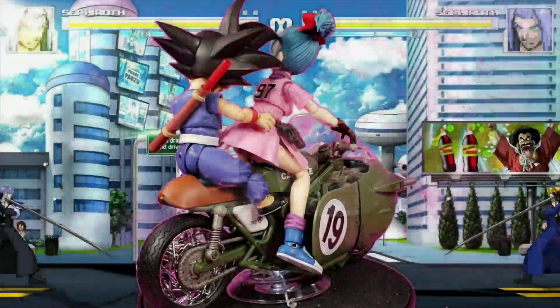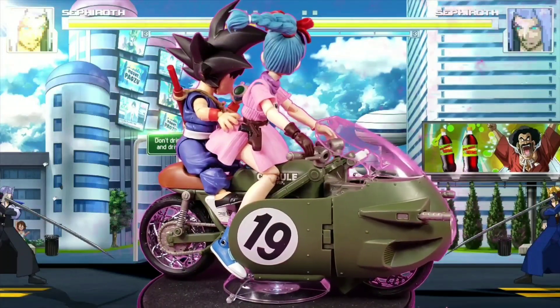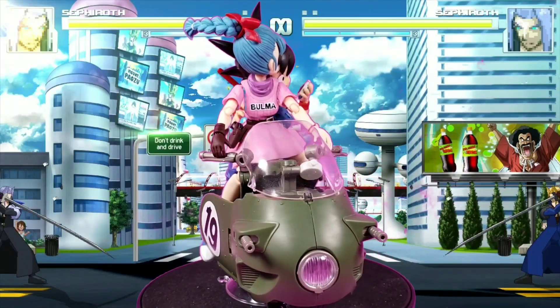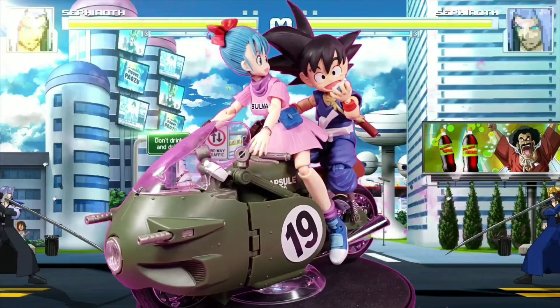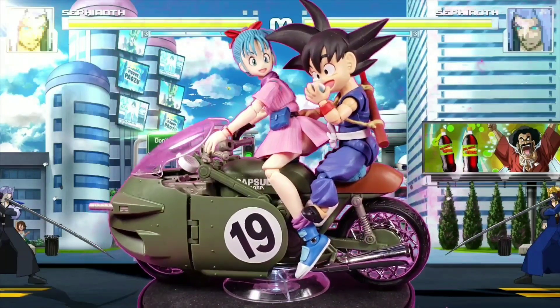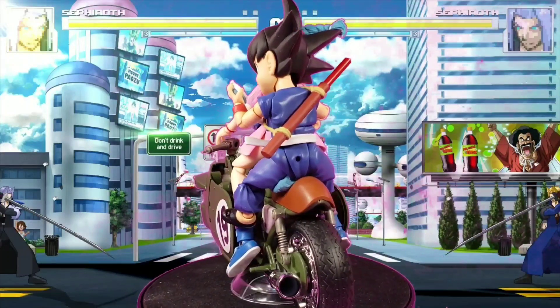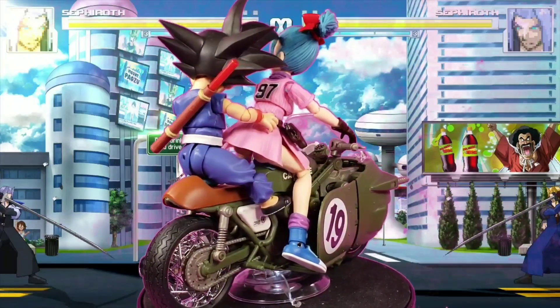Starting at number 10, we have the second release Bulma and the convention exclusive Kid Goku. I was very excited for Kid Goku because I love him in the blue outfit, and this is the Bulma outfit I like — very reminiscent of the first episode. These two figures look very good together. I didn't review Bulma since everyone already did, but I really enjoyed this figure and posing both of them together. I can't wait to get the bike to finish off this set.